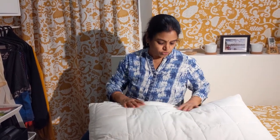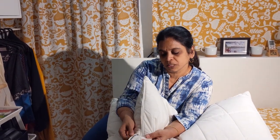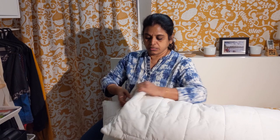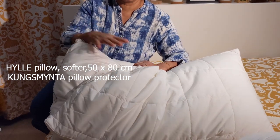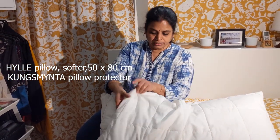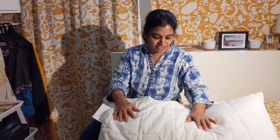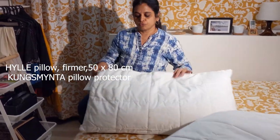We decided on Kungsminta pillows. On top of the pillow you can see a pillow protector, similar to the mattress protector. This protects the pillow, extends its life, and it's a quilt material that absorbs moisture, so even if you sweat you get a dry feeling when you sleep — without disturbance or any sweaty feeling. So this is our set of two soft pillows, and the other set is a slightly firmer pillow — four pillows total.